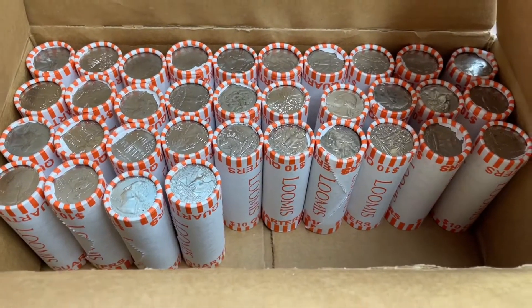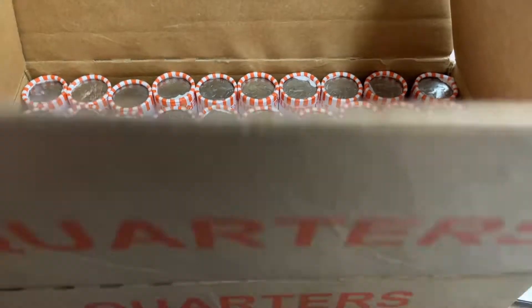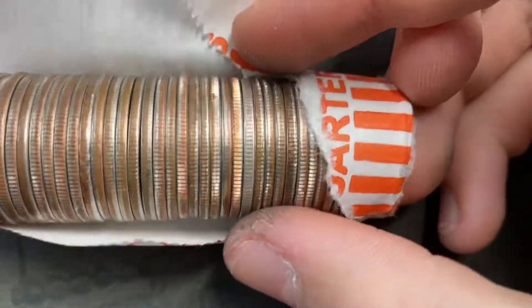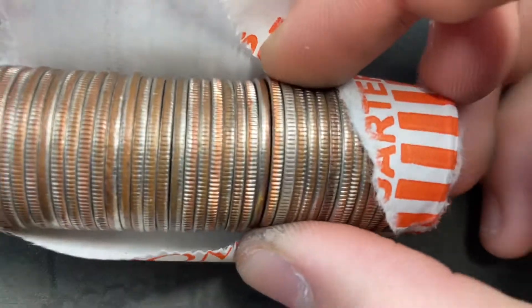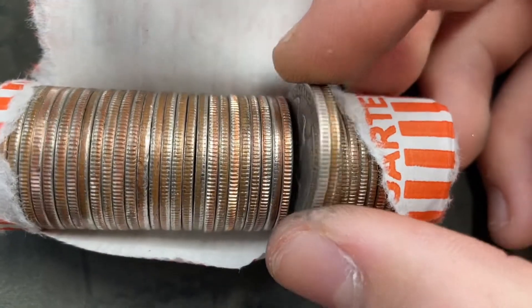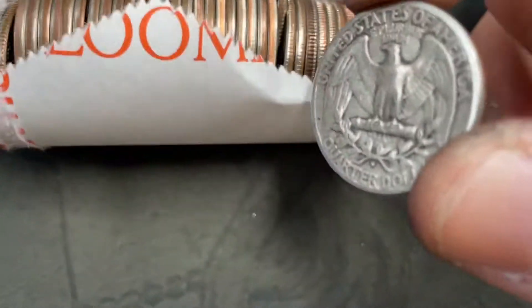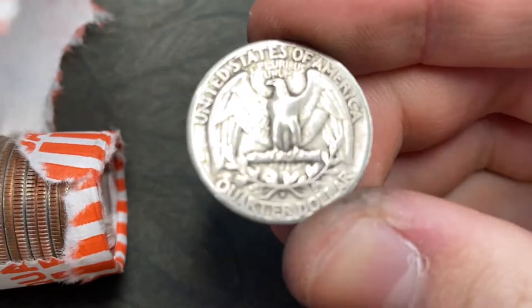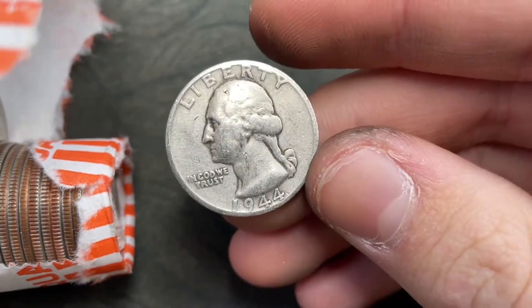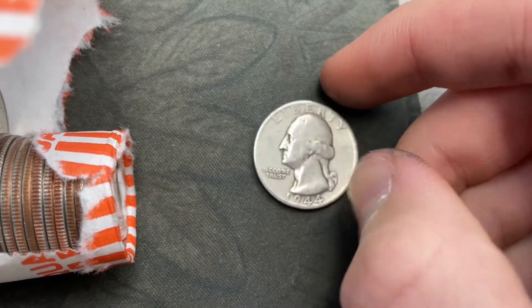We are on roll 16. I have 16 in the box and we have a silver edge here — it looks pretty silvery, except it also kind of looks a little bit off. I haven't looked at it yet, so let's see... that's a silver quarter with a San Francisco mint mark. What year is it from? 1944, San Francisco.